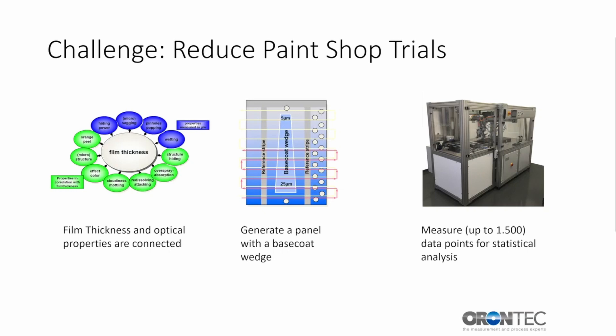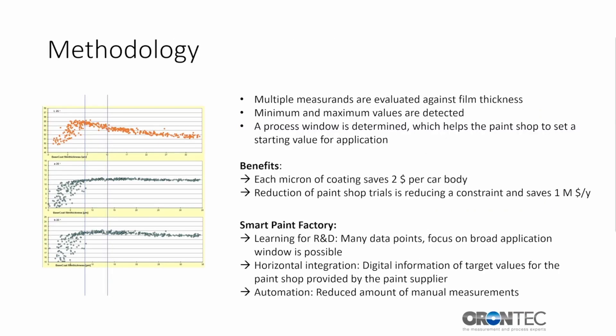After finishing the panel with clear coat and the curing process, the panel is measured in an automatic robotic measurement system. While a lab technician may collect 60 data points per hour, the automated surface scanner will collect 1,000 to 2,000 data points, resulting in more reliable, statistically valid data acquisition. The data evaluation is completed by multiple functions in charts, which makes it a complex task. Currently, a project is initiated to use artificial intelligence to carry out such evaluations. The result is a process window for the application process given in micrometers — between x micrometers and y micrometers. After data collection, multiple measurements are evaluated against film thickness, and a maximum and minimum value of film thickness is determined.